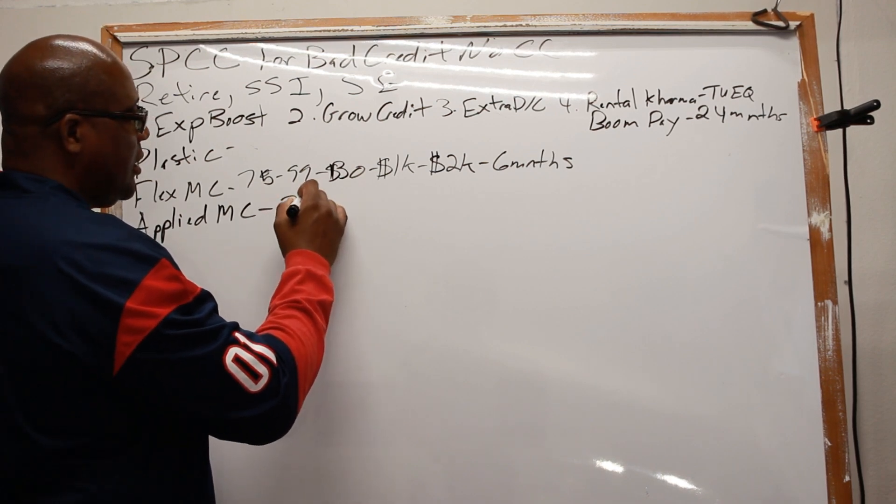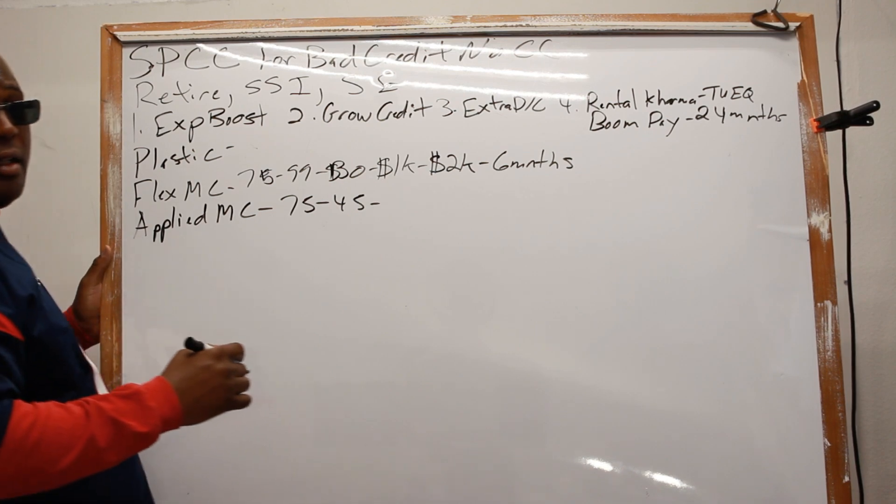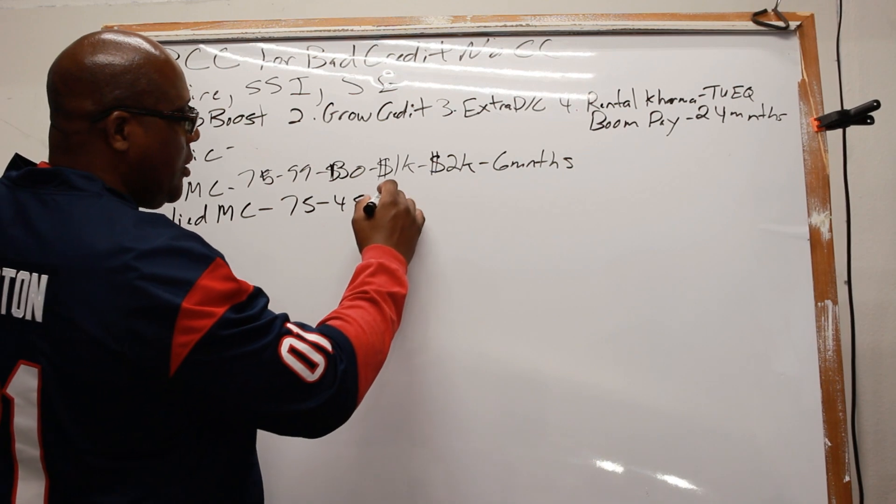You have the Applied Bank Mastercard — their fee is $75 the first year, $45 the second year, and they go from $300 and up.